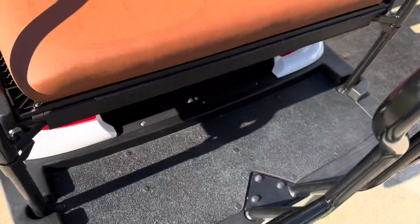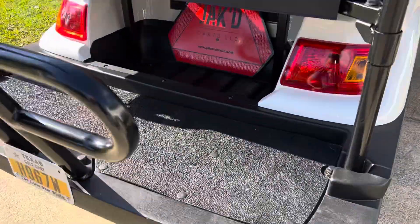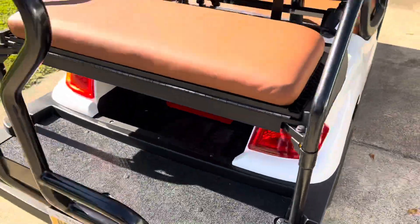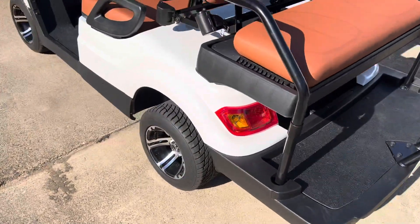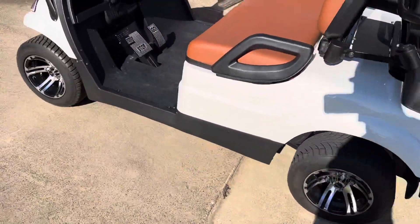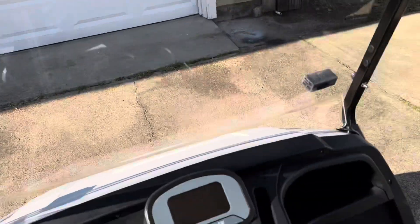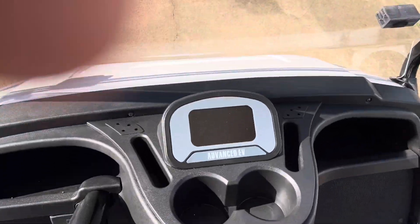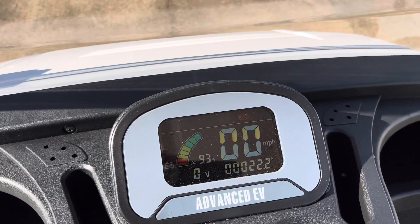Overall it's a nice cart. To get it registered where I live in Texas, they put a slow-moving vehicle sign on it. It's fully street legal — comes with side-view mirrors and tires capable of up to 30 miles an hour.